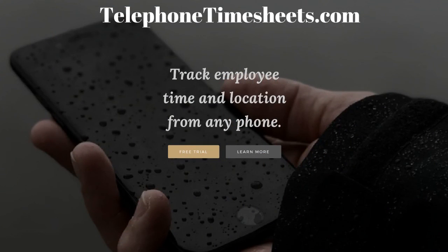If you'd like to give us a try and see for yourself how eliminating paper timesheets can save you time and money, or just learn more about the system — including advanced features like call-out reminders for late employees — please visit telephonetimesheets.com today. Thank you for listening!